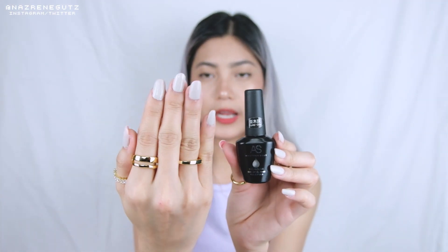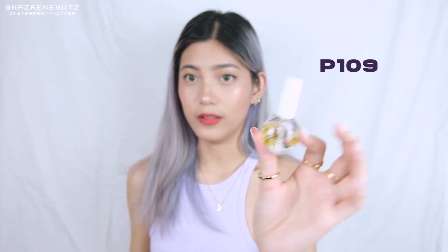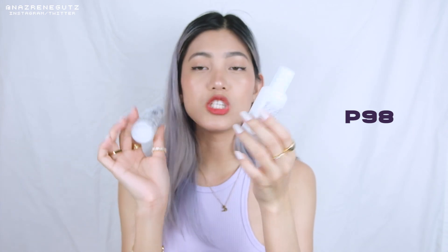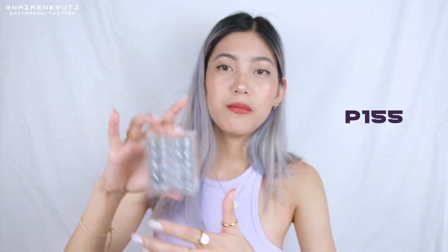Bumili din ako ng tempering top coat. Of course, yung base coat. Gray, light purple, pink. The one that I use is this one — Sea Oyster Gray, it looks like this. I also bought a cuticle oil, polygel slip solution and gel cleanser. Actually, you can use alcohol as your solution.